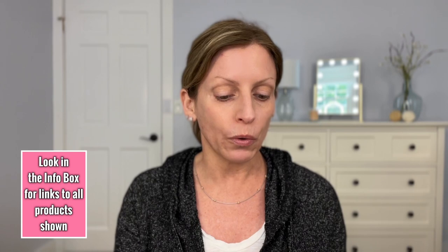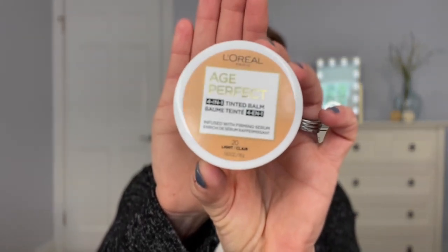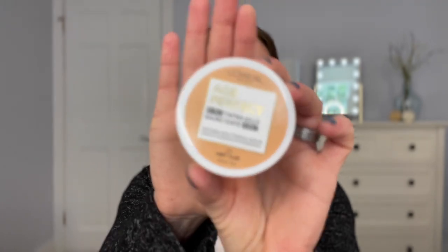I'm going to tell you what I have here and tell you a little bit about it. I have the CoverGirl Simply Ageless, which I've had for a little while, and I'm going to apply that to one side of my face. This is the new L'Oreal Age Perfect 4-in-1 Tinted Balm — it's been out a little while, still pretty new, and I finally got my hands on it.